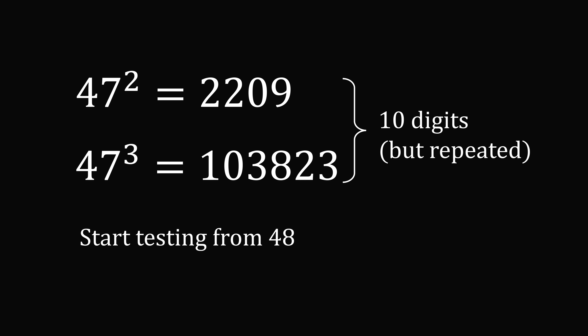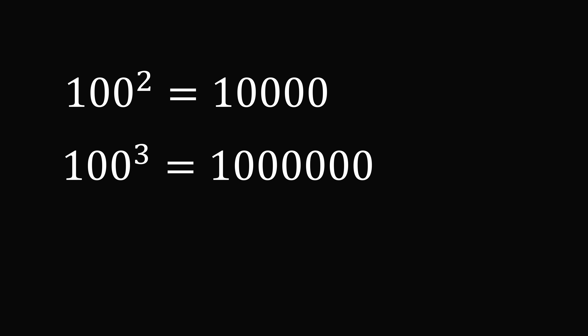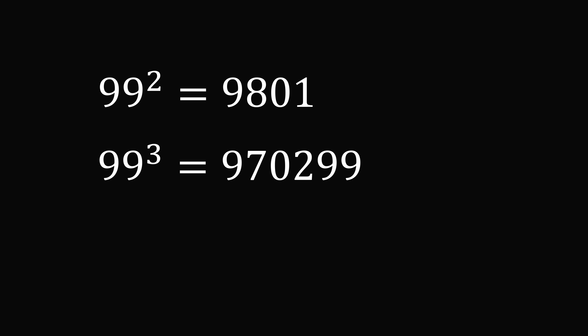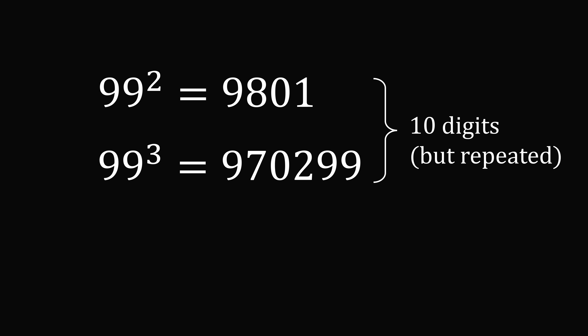By the same token, there are going to be numbers whose square and cube have too many digits. Well, let's say we take 100 squared and 100 cubed. We're going to count that this is a total of 12 digits. So if we have 12 digits between the square and the cube, even if we get all of the digits from 0 to 9, we will get some repeated digits — so we have too many digits here. So we check 99 squared and 99 cubed, and voila — this is exactly 10 digits. Now 99 is not an answer because the digit 9 is repeated in the cube, but we know that every number larger than this will not work. So we can stop testing at 98.